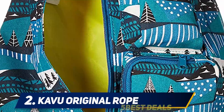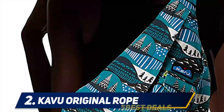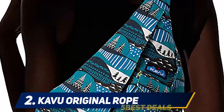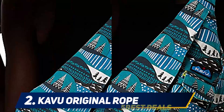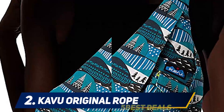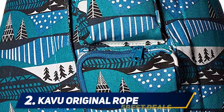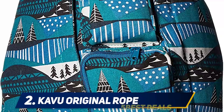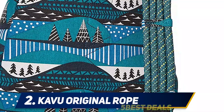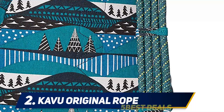Coming in at number two, the Cavu Original Rope bag. The Cavu rope bag is tailored for hikers — college students use it as a fashion bag, but its real purpose is to serve hikers. Due to cotton construction, this bag is lightweight yet durable, and can carry hiker essentials like a water bottle, towel, or an extra pair of shoes for long walks. Due to padding, the back of the bag is comfortable, and the shoulder strap is made from a tight rope that lasts long.